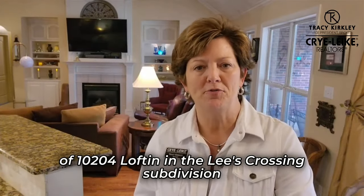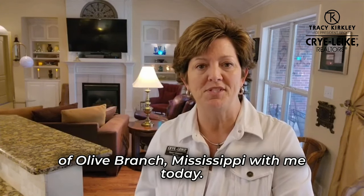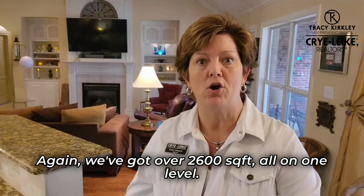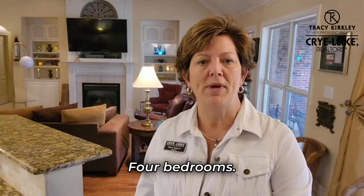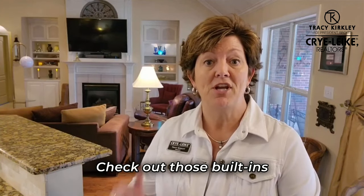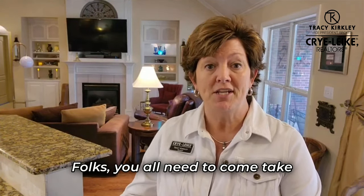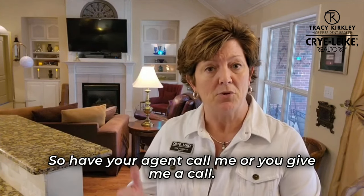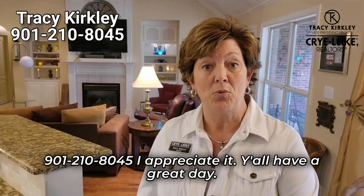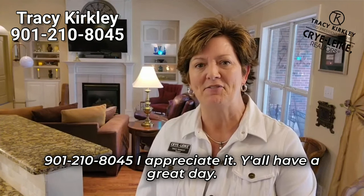Thank you so much for taking this tour of 10204 Lofton in the Lees Crossing subdivision of Olive Branch, Mississippi. Again, we've got over 2,600 square feet all on one level, four bedrooms, a three-quarter-acre lot, beautiful open concept — check out those built-ins and the granite counters. Y'all need to come take a look at this one today. Have your agent call me or give me a call. It's Tracy Kirkley with Crye-Leike Realtors, 901-210-8045. I appreciate it — y'all have a great day.